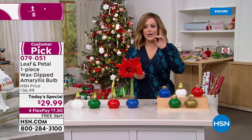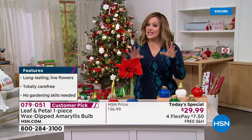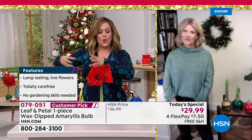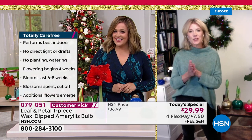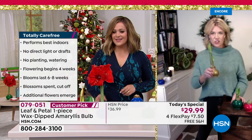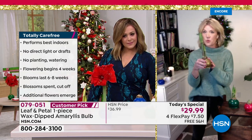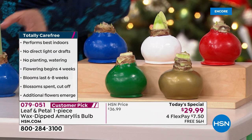Rochelle's advice: if you want these for yourself and you want them throughout the holiday season, order the November shipment so you have time to watch it bloom. If you're buying it as a gift, definitely choose December so the recipient gets to experience the whole growth process. It takes two to three weeks before it starts to bloom — I've had mine for about ten days and it's right on that three-week schedule.